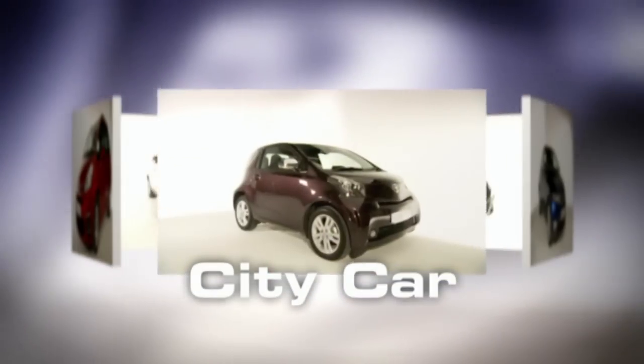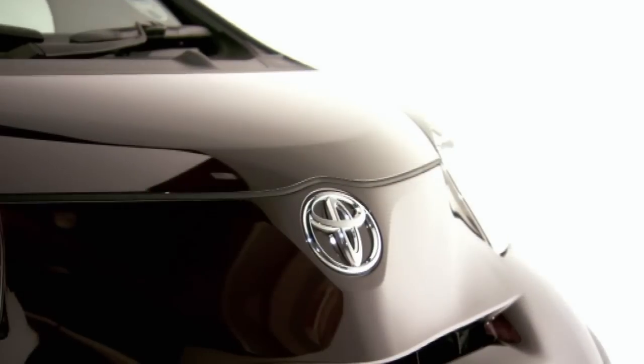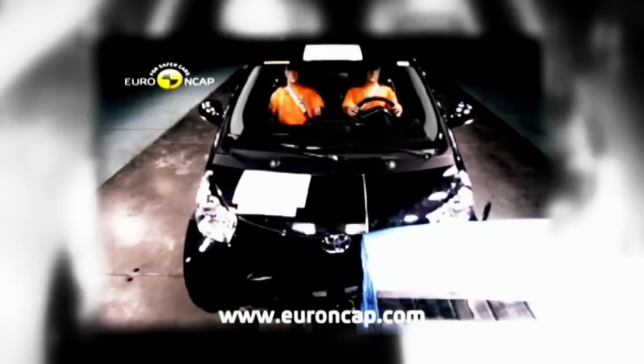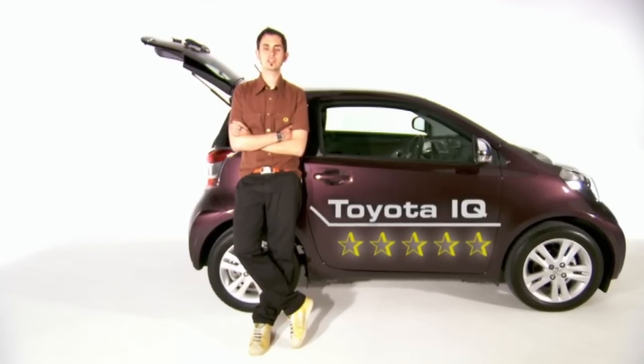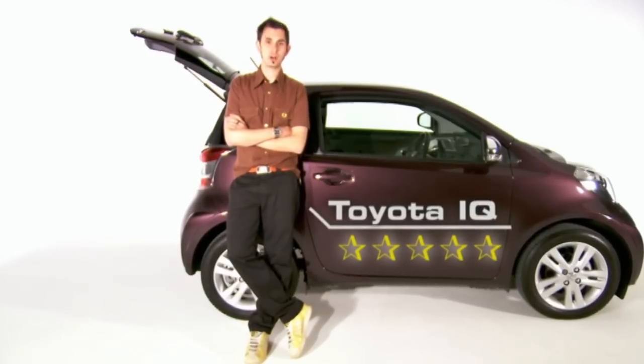First is my five-star city car, the Toyota iQ. Released in 2009, it has no less than nine airbags, including the first ever to be fitted across a car's rear window. Euro NCAP gave it the thumbs up for its overall strength and high number of airbags. Brand new, these rock-hard city cars cost from 11 grand, but second-hand you can now pick one up for just five.